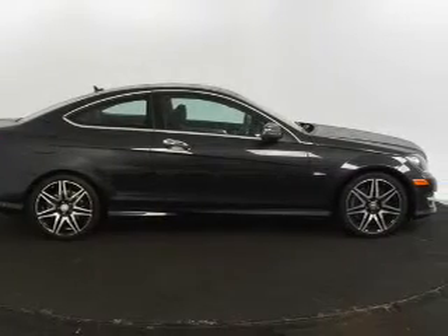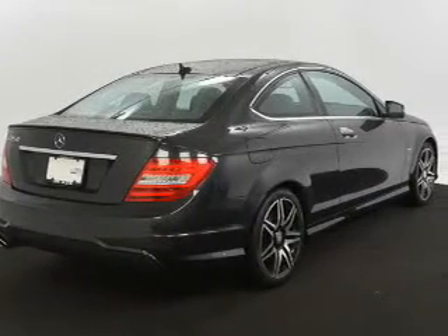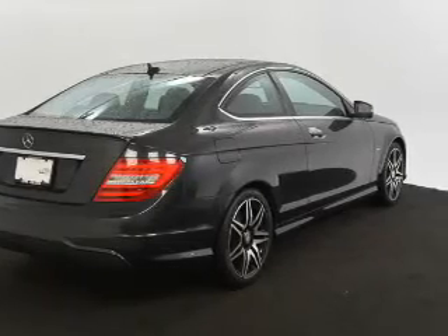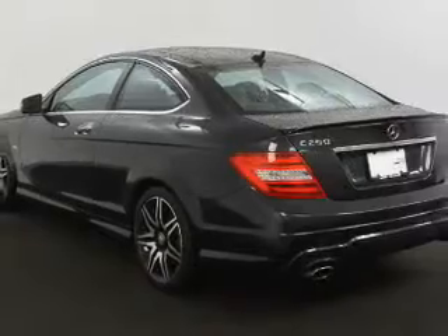Stand out from the crowd with premium wheels. Treat yourself to a premium sound system. You will appreciate the safety feature of anti-lock brakes. Enjoy the comfort of dual temperature controls. Let the outside in with a power sunroof.